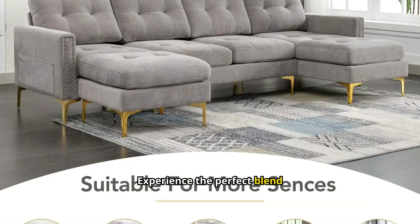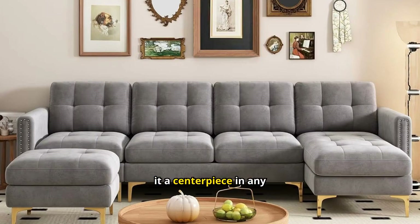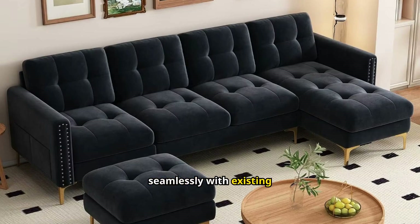Experience the perfect blend of style, comfort, and practicality. The sofa's spacious design accommodates multiple people comfortably. Its contemporary appeal makes it a centerpiece in any room. Enjoy the tactile pleasure of soft velvet against your skin. The neutral hues blend seamlessly with existing furnishings.